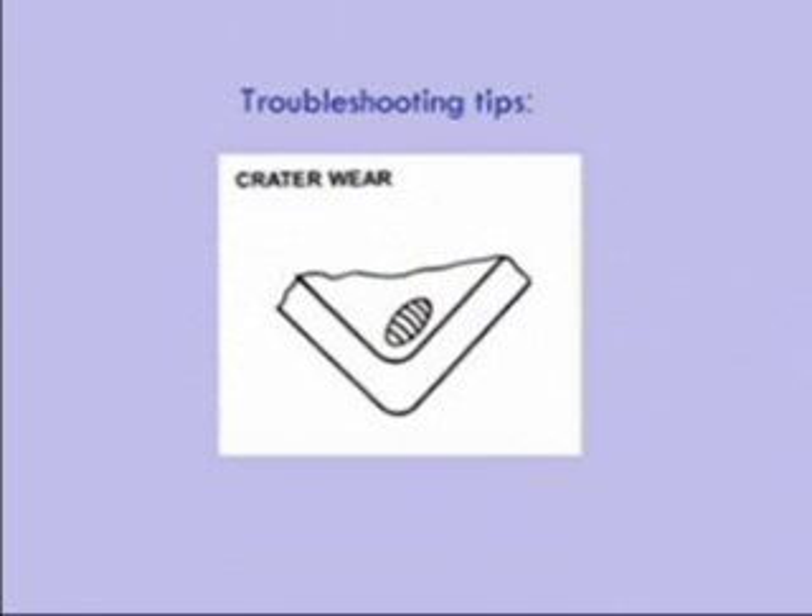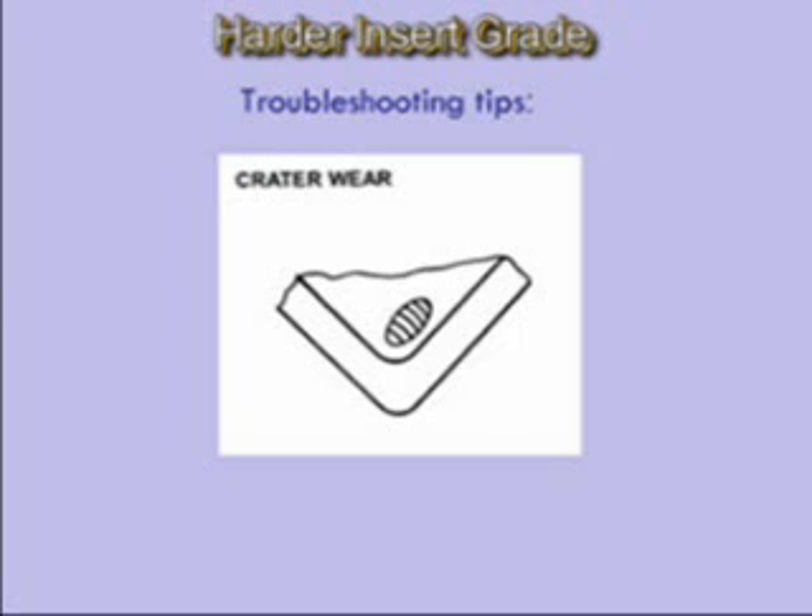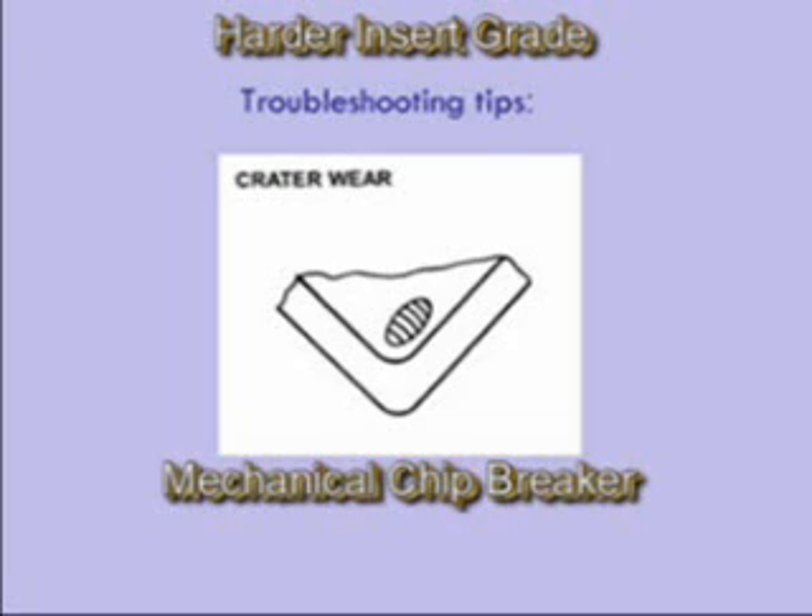Crater wear is an erosion of the insert's top surface behind the nose or edge of the insert, formed from a chip hitting the insert's surface. In ceramic and silicon nitride, the crater can grow large enough to weaken the cutting edge, but this is very rare. Crater wear isn't a problem if the maximum flank wear is reached before the crater hits the edge prep. Selecting a harder insert grade, using a mechanical chip breaker, or using coolant usually solves the problem.